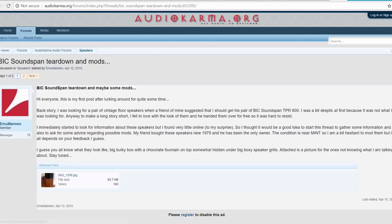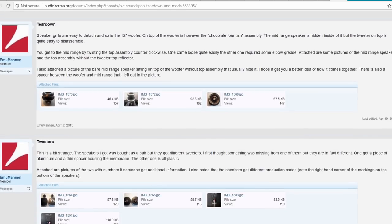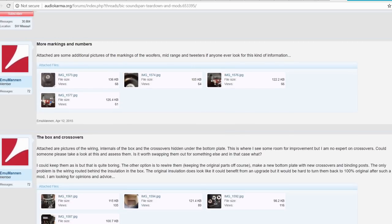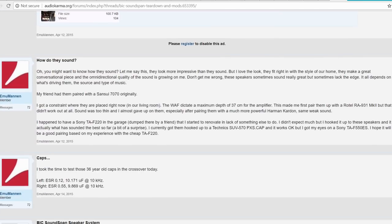I'll place the link to this AudioKarma thread in the comments below. One tweeter had apparently already been changed or broken. There's also a picture of the wire internals and crossover. On how they sound, this guy says: they look more impressive than they sound, but he loves the look and they fit right in with the style of their home.